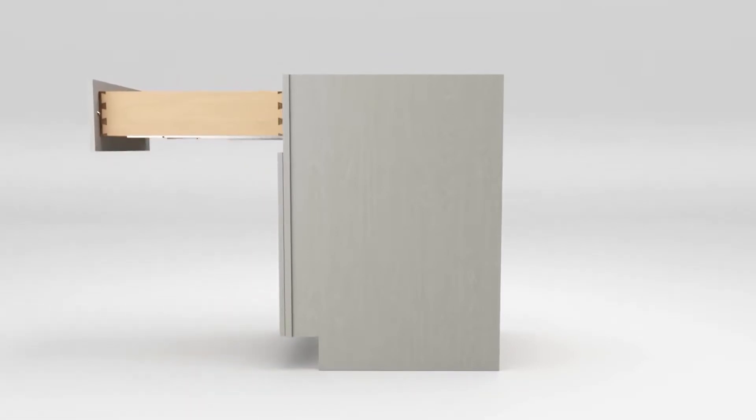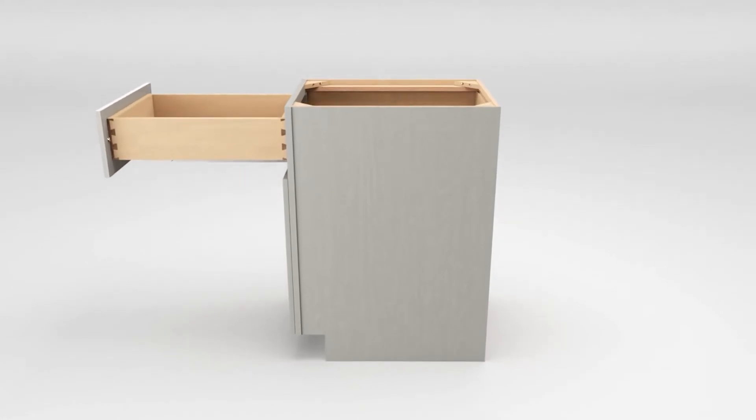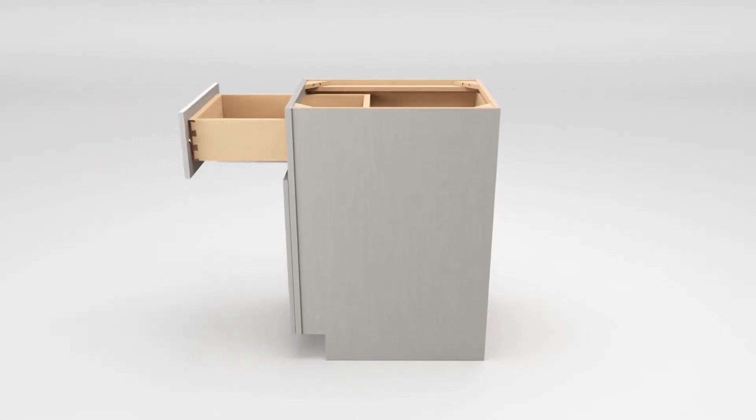Your beautiful new smooth operating dovetail drawers are crafted with hardwood and feature Bloom's soft-close drawer slides.